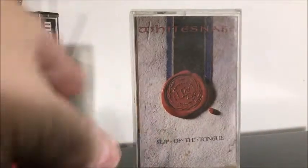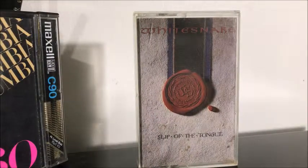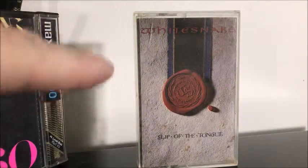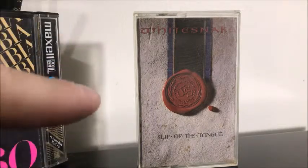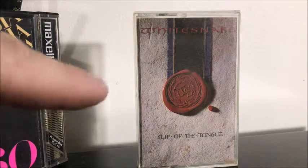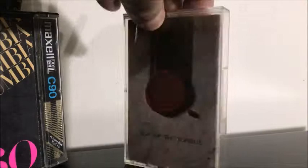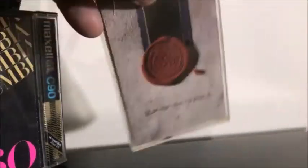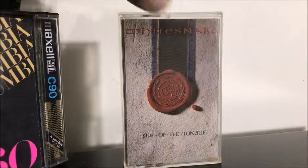Then we got Whitesnake — Slip of the Tongue. This wasn't as big a hit, I guess, as the Whitesnake 1987 album with Here I Go Again. But this is pretty good, I like this one. I would have to give it probably a 6 out of 10 maybe — it's a good rocking album, not bad.